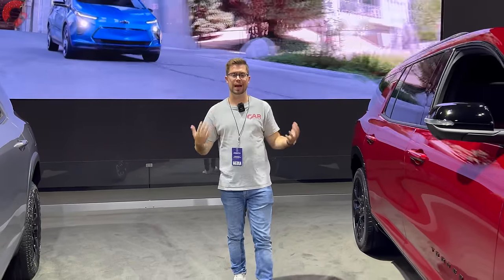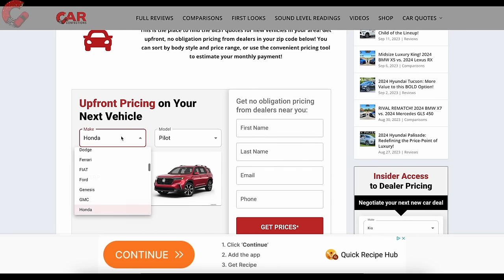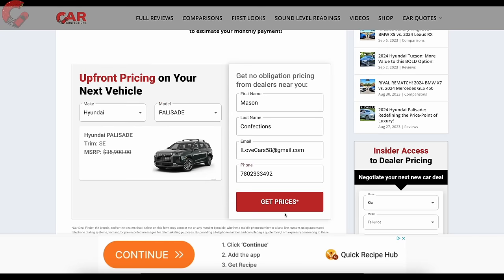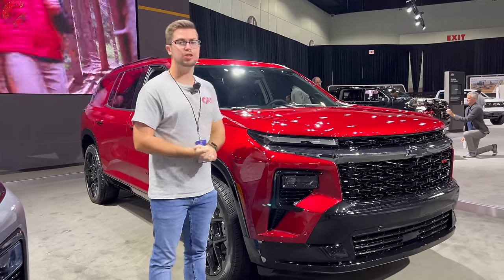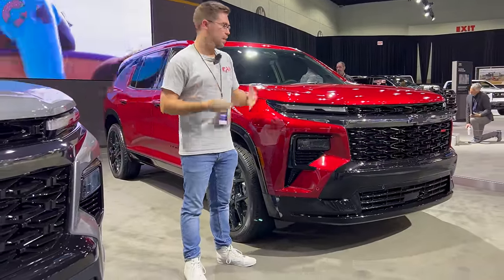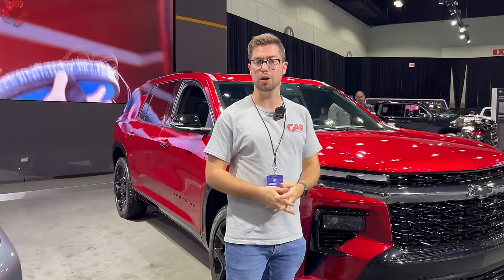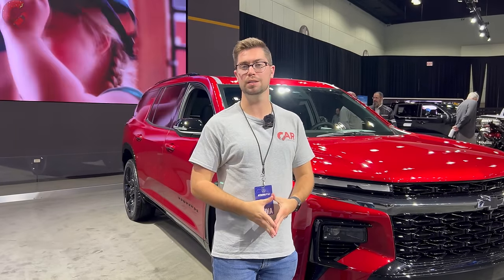No official pricing information has been released just yet. If you're looking to buy a Chevy Traverse or any new vehicle, go to carconfections.com/newcarquotes. That's where we'll leave off on this in-depth review of the 2024 all-new Chevy Traverse. If you enjoyed this or found it helpful, hit that subscribe button — subscribing helps get us invited to events like this LA Auto Show where we can sample the latest cars.